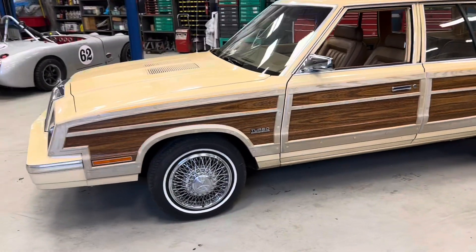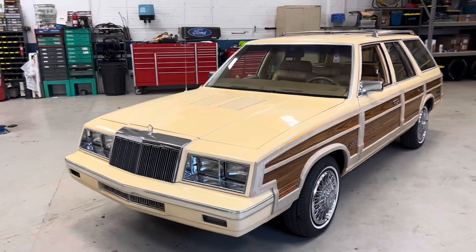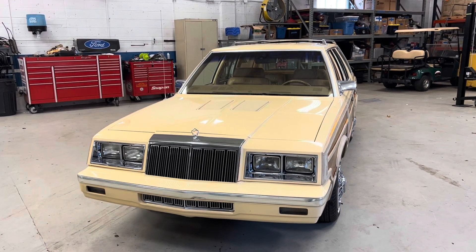The car is extremely nice and original. I will be posting paint meter readings because this is a high-dollar collectible, and I know everybody will be interested to know if it's original paint or not, so I'll prove that in the pictures.